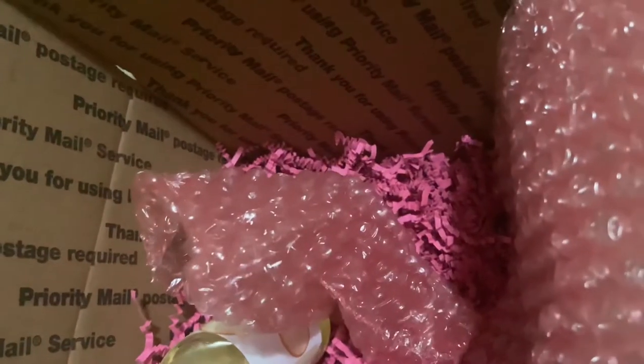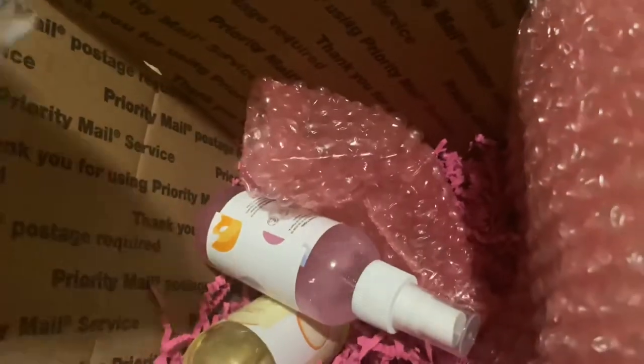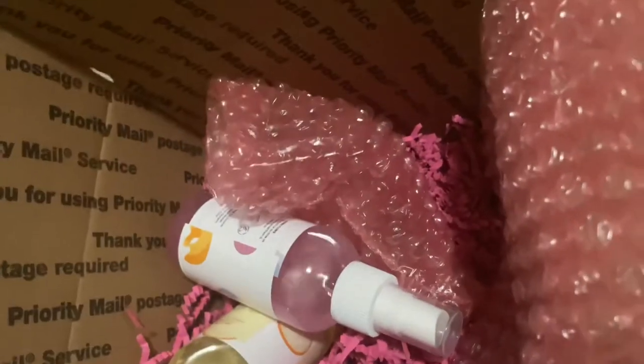The oils come in a glass bottle — not the mist, not the scrub or butter, but the oils come in a glass bottle, which I love because you can reuse them.